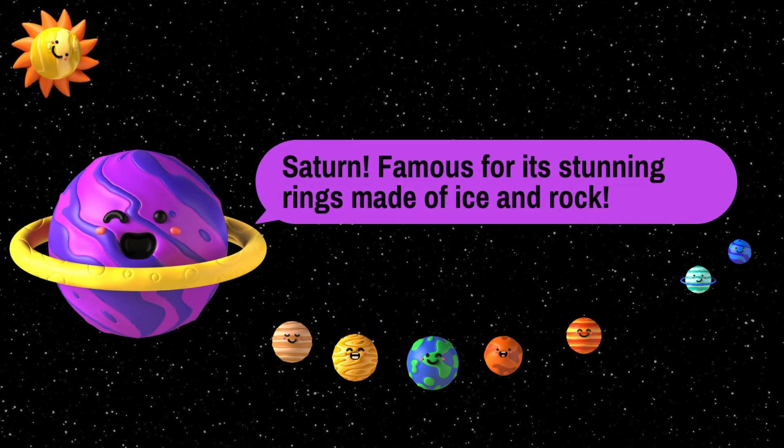Saturn. Saturn is famous for its stunning rings made of ice and rock. These rings are so beautiful that they can be seen from Earth with a telescope. One interesting fact to know about Saturn is that it has the most moons out of all the planets — it holds the record with 145 moons. And we thought Jupiter had a lot.